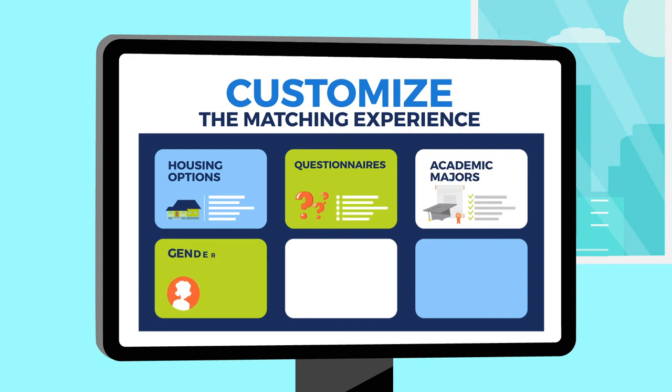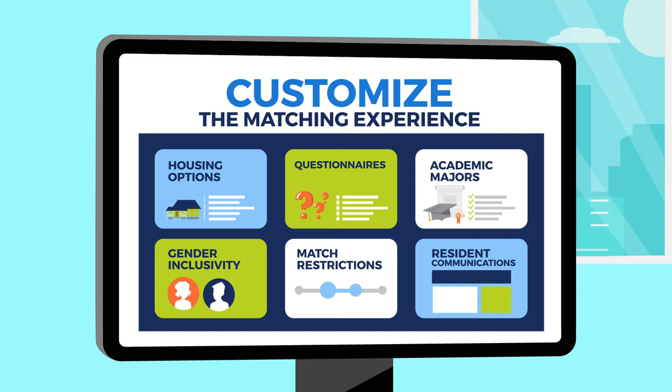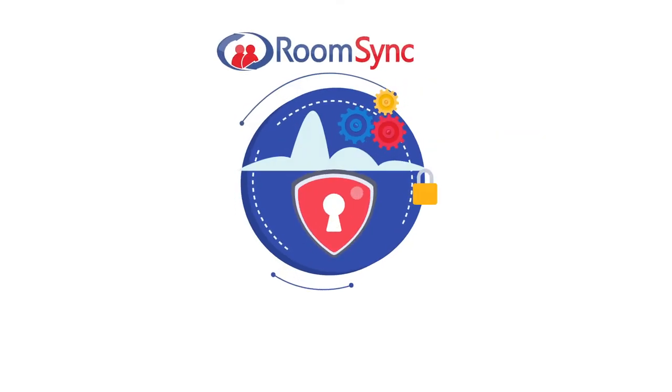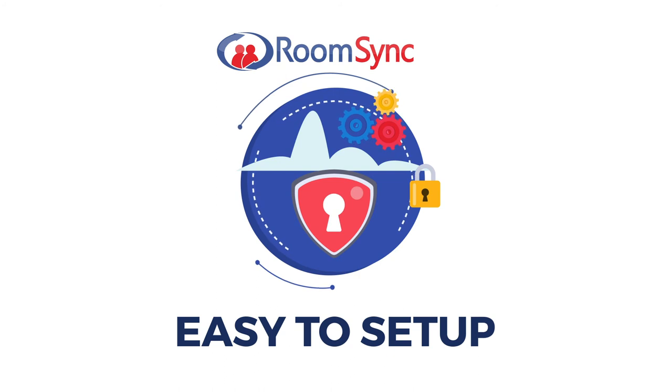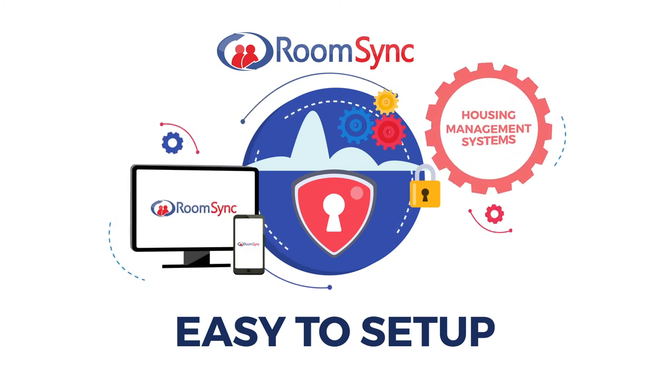Administrators can customize the matching experience through housing options, questionnaires, academic majors, gender inclusivity settings, match restrictions, resident communications, and more. RoomSync is a cloud-hosted platform that is easy to set up, requires little to no involvement from your IT resources, and integrates with many housing management systems.